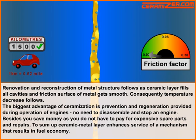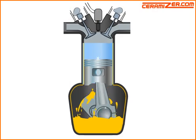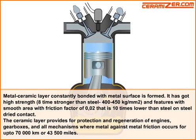To sum up, the Ceramic Metal Layer enhances service of a mechanism, which results in fuel economy. The Metal Ceramic Layer, constantly bonded with metal surface, is formed. It has high strength — 8 times stronger than steel, 400 to 450 kilograms per millimeter squared — and features a smooth area with a friction factor of 0.02, which is 10 times lower than steel-on-steel dry contact. The ceramic layer provides for protection and regeneration of engines, gearboxes, and all mechanisms where metal-against-metal friction occurs, for up to 70,000 kilometers or 43,500 miles.